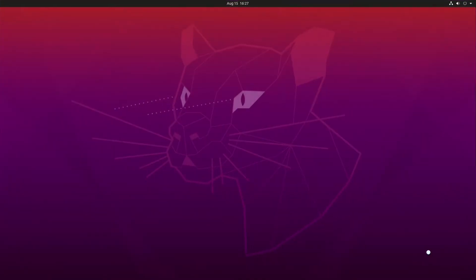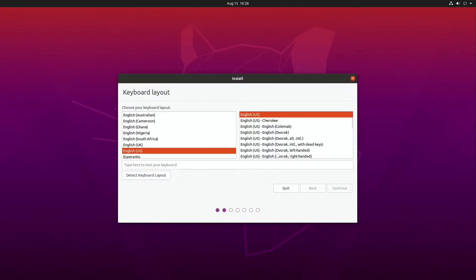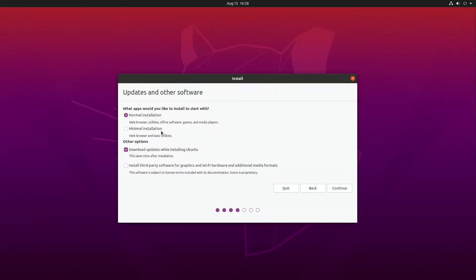This machine is running an NVIDIA GTX 970 video card, so it will require a couple of extra steps. If you are running an ATI card, the NVIDIA-specific steps are not necessary. For the purposes of this video, I have done a complete fresh install of the system, including all package updates during the install.